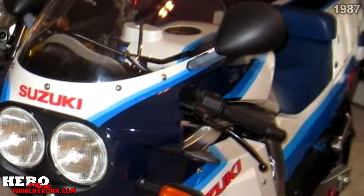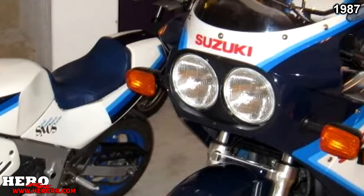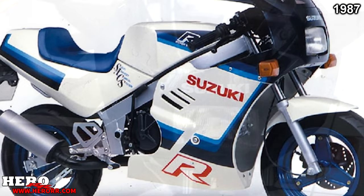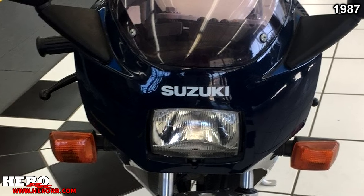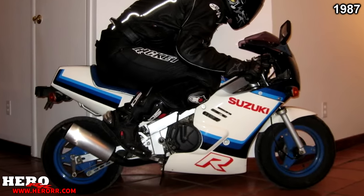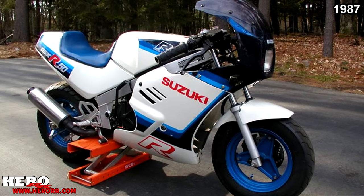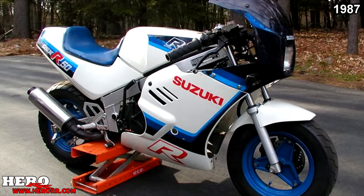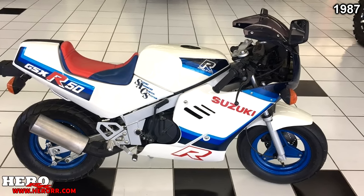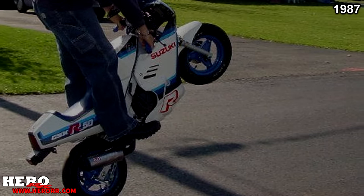1987 brought the birth of even more GSX-Rs. The first was the GSX-R50 — a tiny 49cc single-cylinder pocket bike, mostly known as the RB50 GAG, but also called the GSX-R50. This bike was mainly considered a toy, but it was such a cool little bike featuring the GSX-R name. A 49cc bike based off their racing line is incredibly unique. It made about 5 horsepower and weighed 190 pounds.